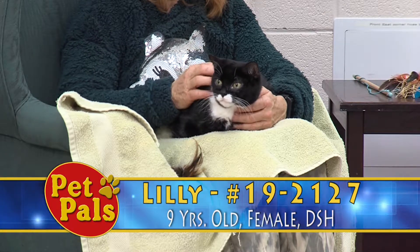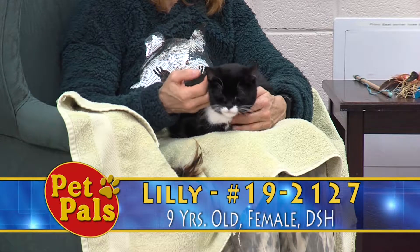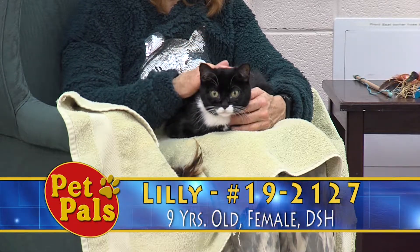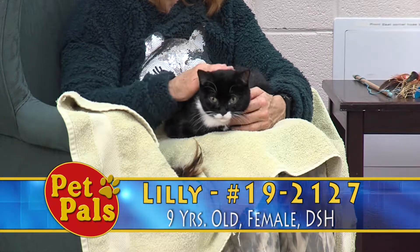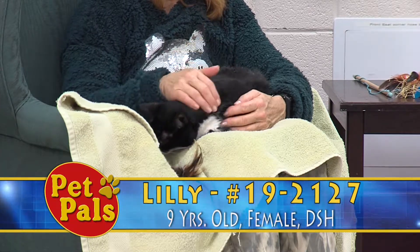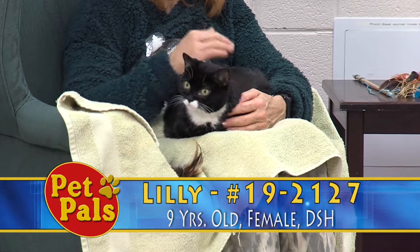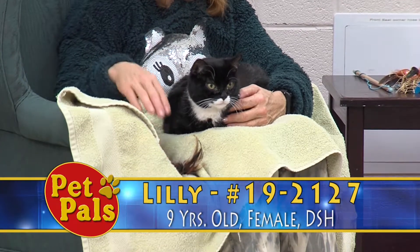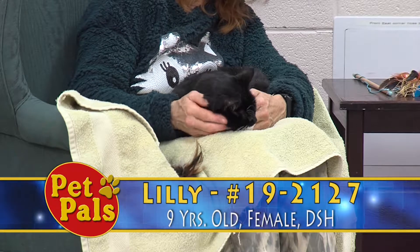She's very sweet. She was brought to us because apparently she was fighting with other cats in the home — they were all male cats. We don't know whether they were neutered or not. We do not have any kind of restrictions on the type of household she could go to, but keep in mind she was fighting with male cats in the house — or maybe they were fighting with her.